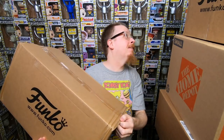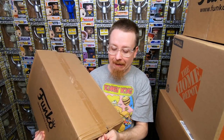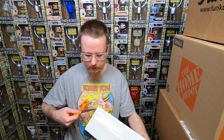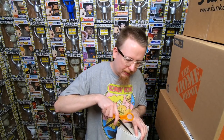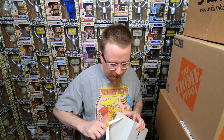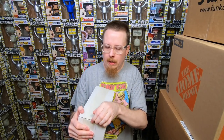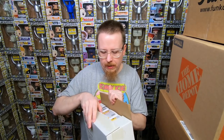Okay, I have a Funko Shop order from December I think — I still have a little bit backed up from when I was sick, so I have no idea what's in here. Lots of packing material, just a few things. I'll try not to read the box because sometimes they'll write what's in it, so I want it to be a surprise.